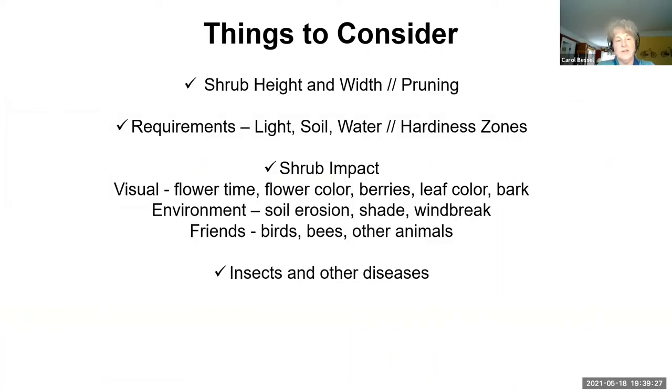So, things to consider when thinking about a native shrub: think about the height and width and how much pruning you want to do. Consider the requirements for light, soil, water, and hardiness zones. Visually, the flower times, colors, berries, leaves, and bark can all be very different. Native shrubs are well-suited to our soil here in Northern Virginia. If you're interested in birds, bees, and other animals, choose with those in mind. In general, most are insect and disease resistant — that's a big benefit.